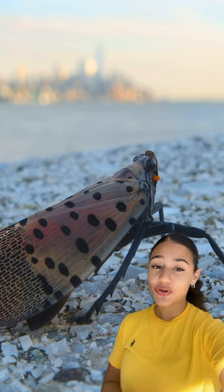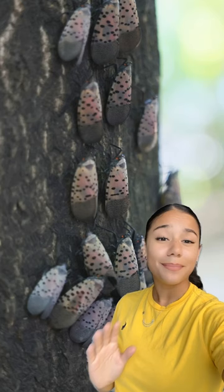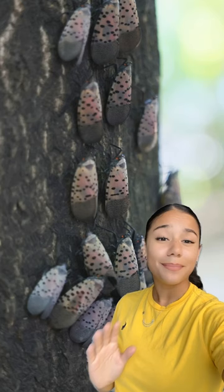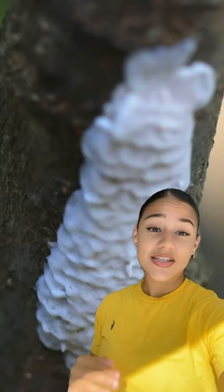The flies feed on the sap of over 70 plant species, making them vulnerable to other harmful insects and diseases. They also excrete a sticky substance that promotes mold growth, which gets in the way of the plant's photosynthesis and attracts even more harmful insects.